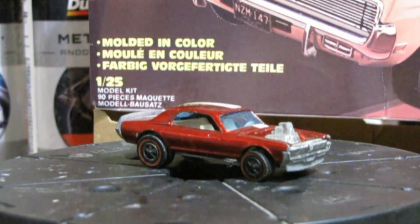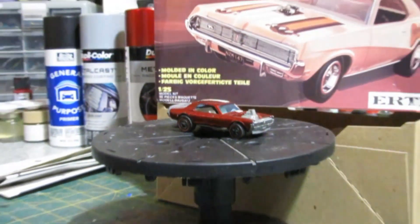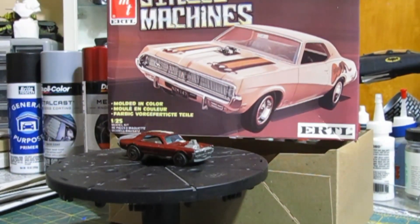Yeah, I'm really happy with it. Okay, that's what we're going to do. And thanks, Bob, for hosting the group build. Every year I participate because it's definitely a worthy cause, and something I know a lot about.